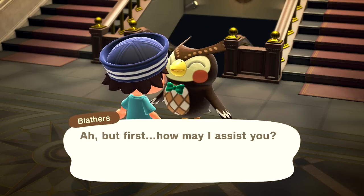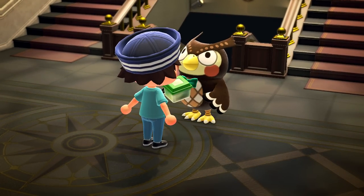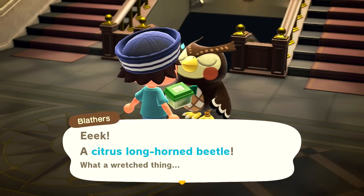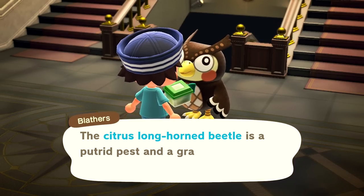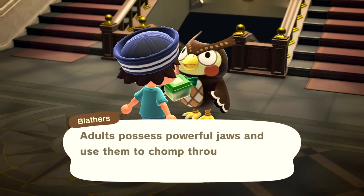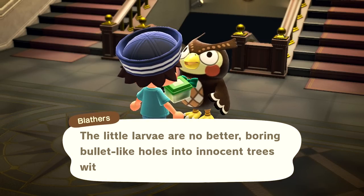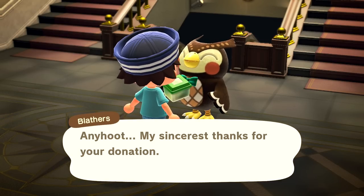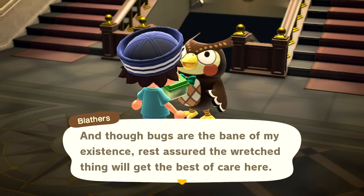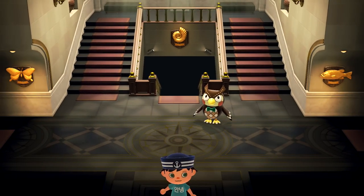At the museum: 'Yeek! A citrus longhorned beetle! What a wretched thing! Would you like to learn more?' Blathers explains: 'The citrus longhorned beetle is a putrid pest and a grave threat to trees. Adults possess powerful jaws and use them to chomp through hardwood and plant fibers with ease. The little larvae bore beetle-like holes into innocent trees with gusto - citrus trees especially. Voracious and vile indeed.' But he'll make sure the wretched thing gets the best of care. I'm glad he can put his differences aside. One step at a time we're getting closer to a full museum.